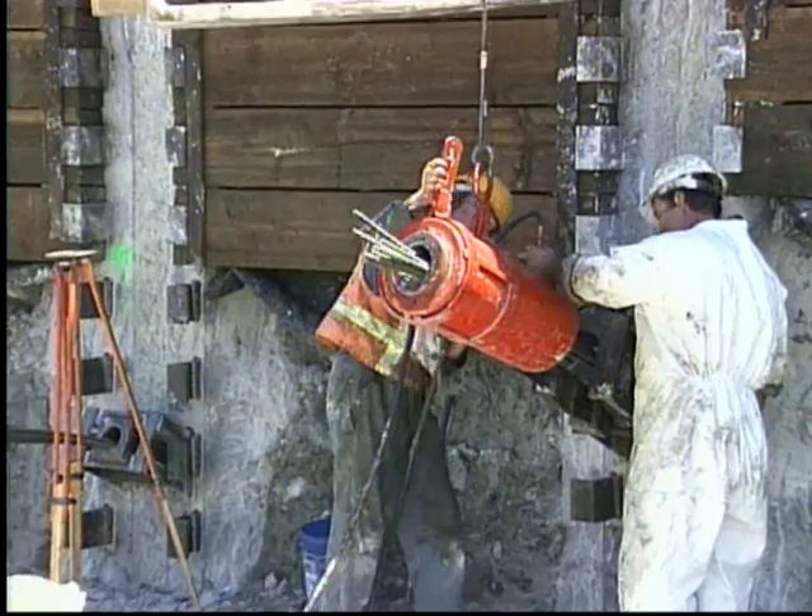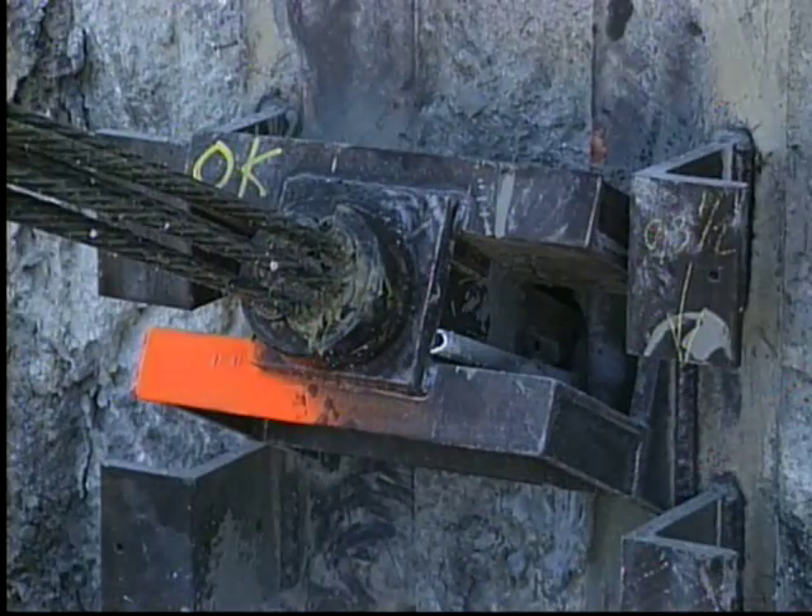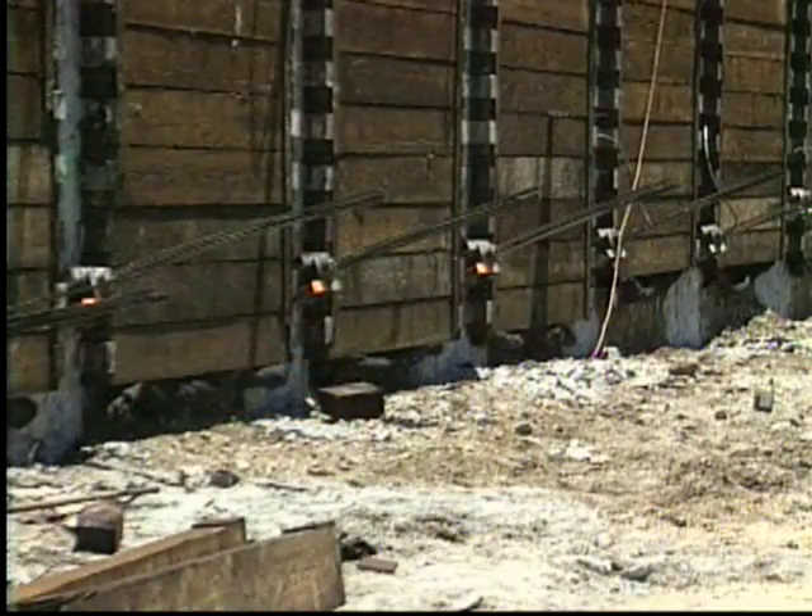Each tieback is tested and locked off at the design load, with the result being a beautiful wall.